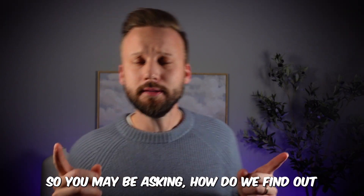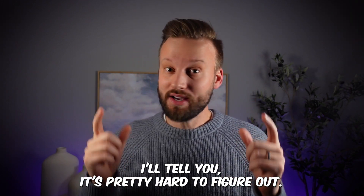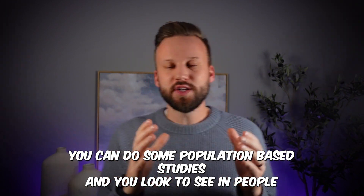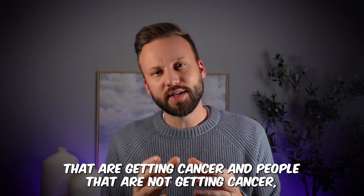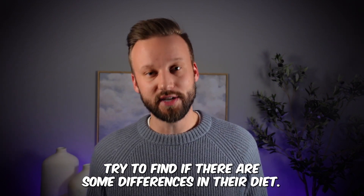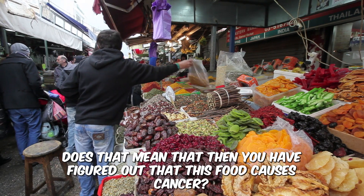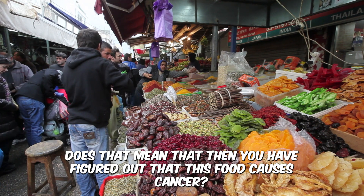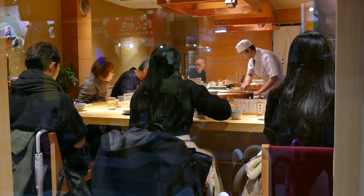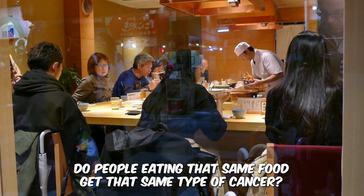So how do we find out if something actually causes cancer? It's pretty hard to figure out. First, you want to look at populations — do population-based studies. You look at people who are getting cancer and people who are not, and try to find differences in their diet. If people who ate a certain food tended to get a certain cancer more often, does that mean the food causes cancer? No. Then you go to a different population, preferably in a different country, and look for that same association.